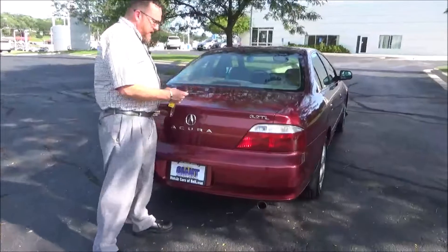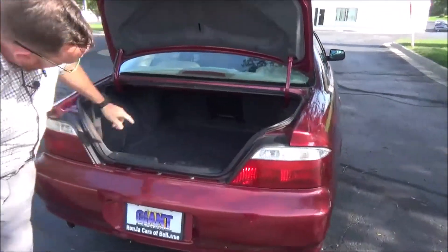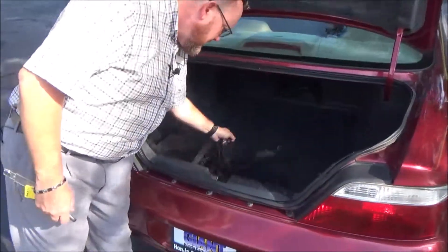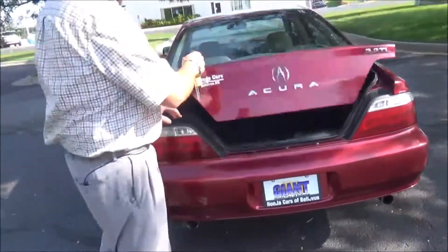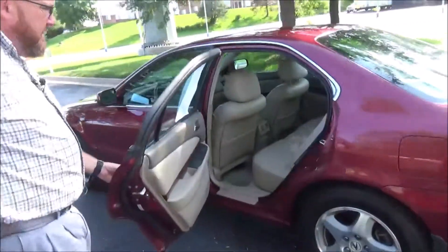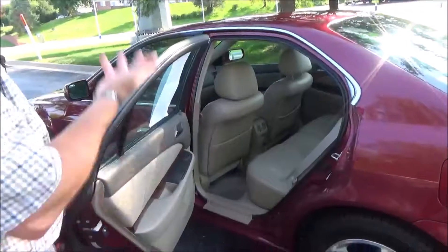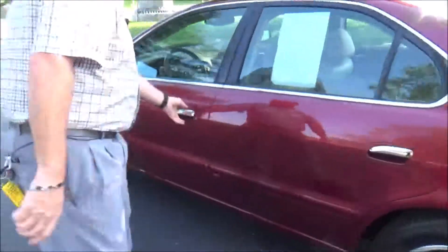Rear window defrost, high mount brake light, remote access to the trunk, and lots of room in the back with a pass-through if you need additional space. Bungee cord, spare tire, jack and tools. Acura is a five-passenger vehicle with plenty of legroom, a center armrest with cup holders, LATCH system, map pockets, and child security door locks.